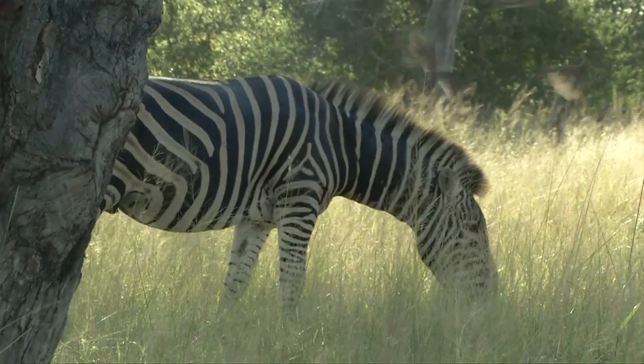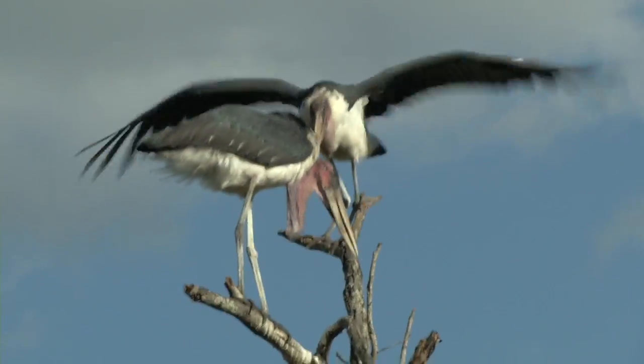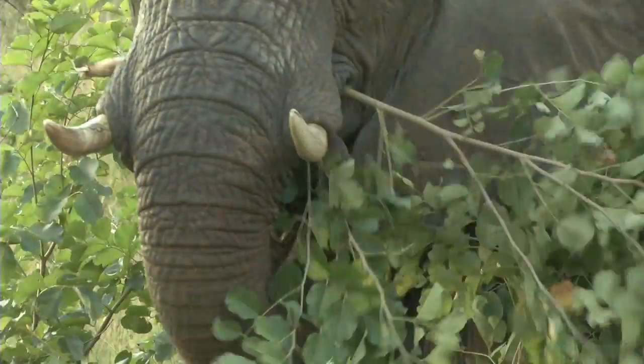If our visit to Mala Mala has shown us one thing, it's that ecotourism works. We're visiting a pristine environment where the hand of man is almost invisible. Our experiences, interactions and sightings have been absolutely first class.